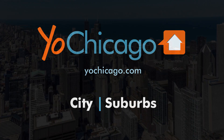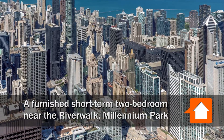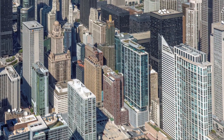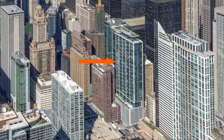Joe Zick is from YoChicago.com. I'm headed to a terrific location in The Loop, just steps from Michigan Avenue, the Riverwalk, and Millennium Park to tour one of Sweet Home Chicago's furnished short-term apartments at the full-amenity, pet-friendly 73 East Lake.